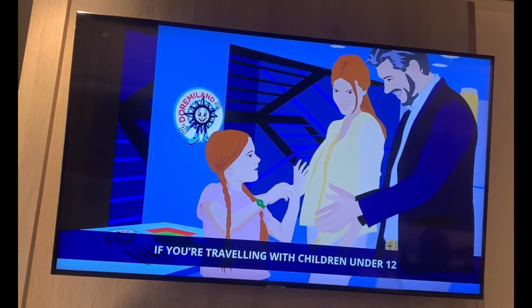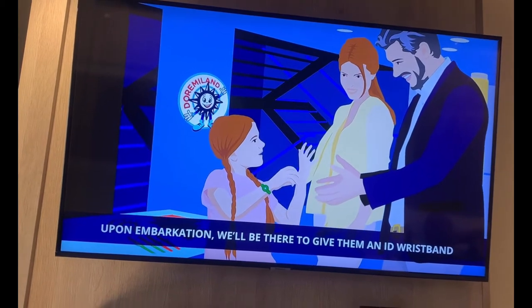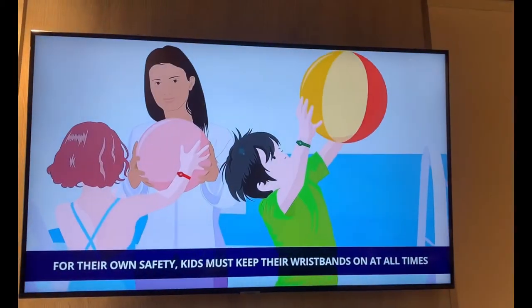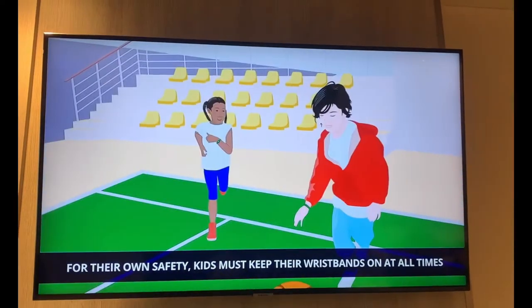If you're traveling with children under 12, upon embarkation we'll be there to give them an ID wristband. For their own safety, kids must keep their wristbands on at all times.